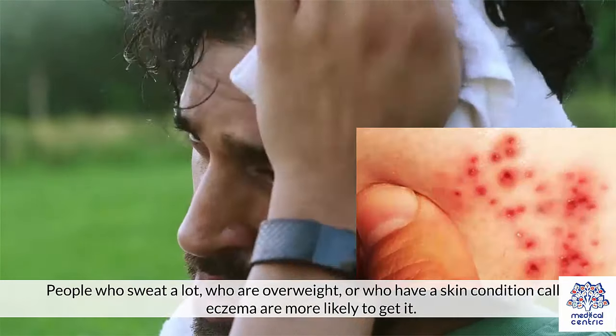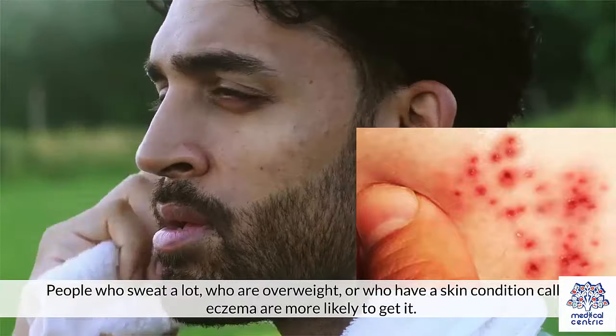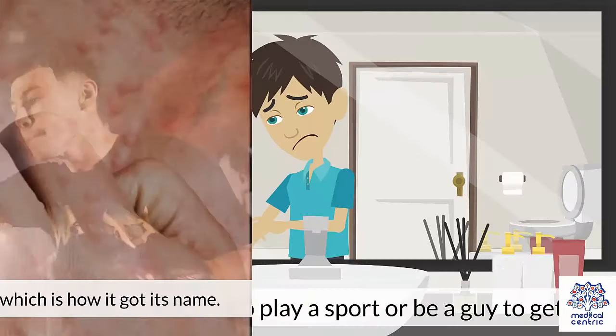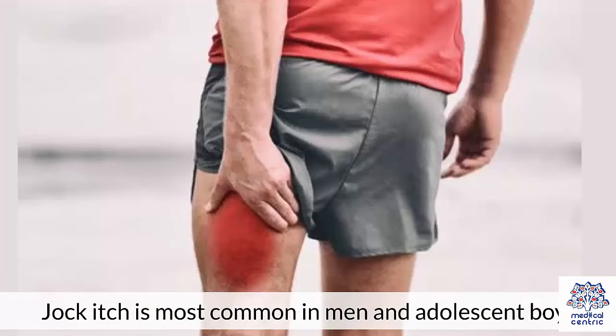People who sweat a lot, who are overweight, or who have a skin condition called eczema are more likely to get it. It's a common problem for male athletes, which is how it got its name. But you don't have to play a sport or be a guy to get it. Jock itch is most common in men and adolescent boys.